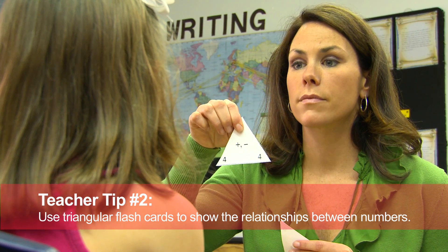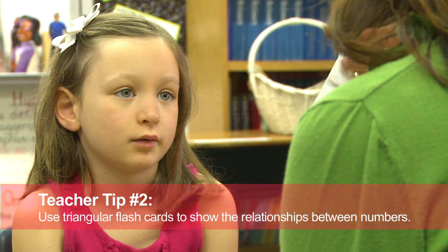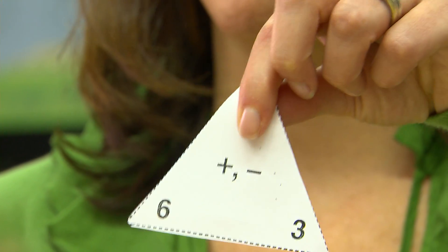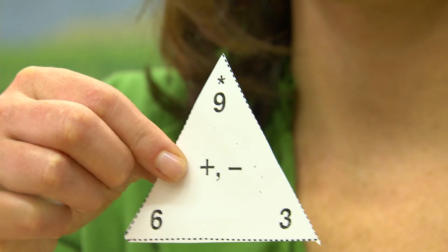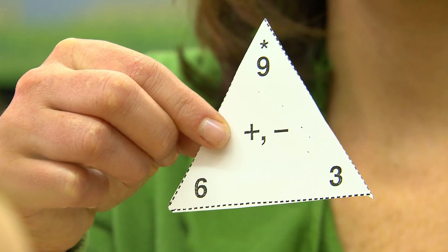What I like about these flashcards is they show the relationship between the three numbers. Children aren't just memorizing a fact — they're actually seeing how two numbers relate to an answer, whether you're adding or subtracting.